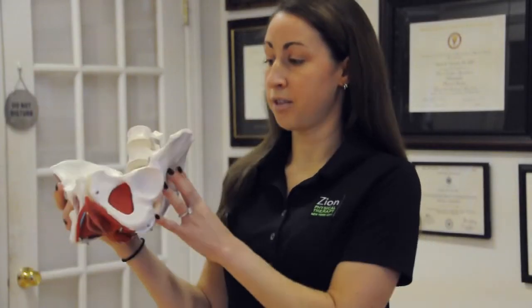Hi, my name is Deitra Levine, and I am one of the Pelvic Floor Physical Therapists here at Sign Physical Therapy. Pelvic Floor Dysfunction is a common diagnosis that we see in both men and women on a daily basis. The pelvic floor itself is housed in the pelvis, at the base of the pelvis.